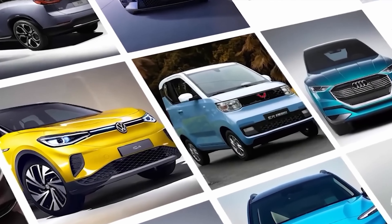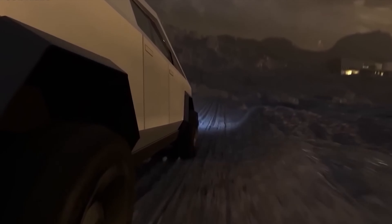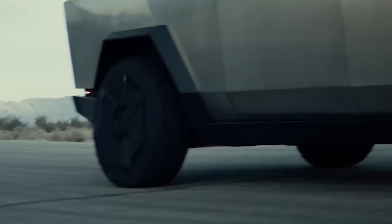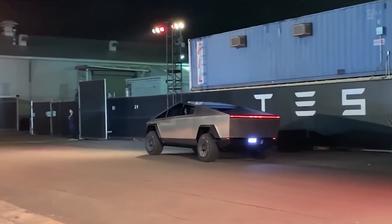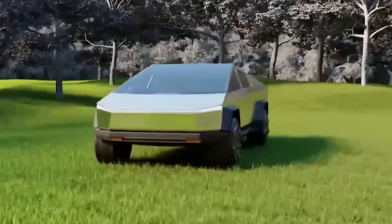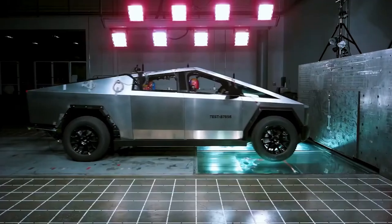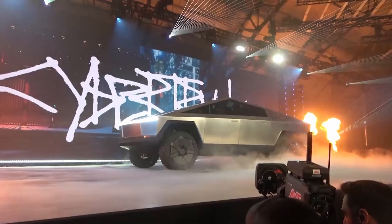Today we're diving deep into the enigma that is the Cybertruck. You're cruising down the street in a vehicle that seems straight out of a sci-fi blockbuster, capturing attention at every turn. That's the Cybertruck. Is it a revolutionary marvel or Elon Musk's risky roll of the dice? Stick around as we unravel the story behind this automotive spectacle.